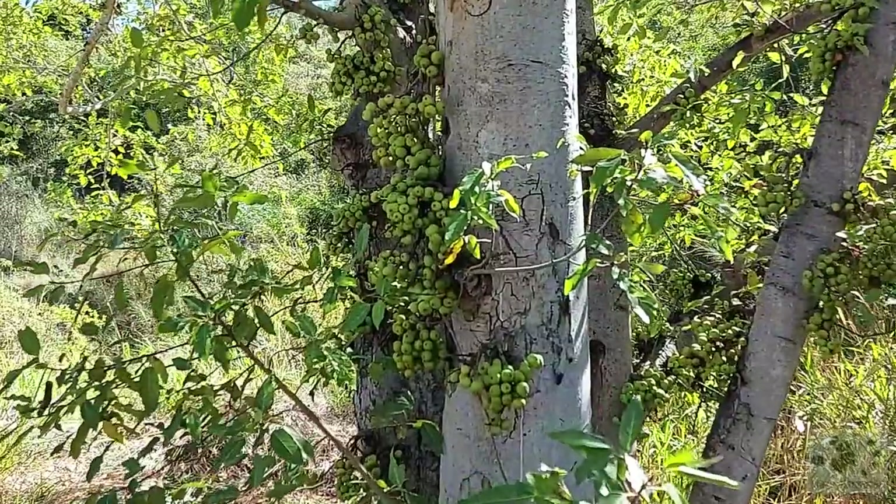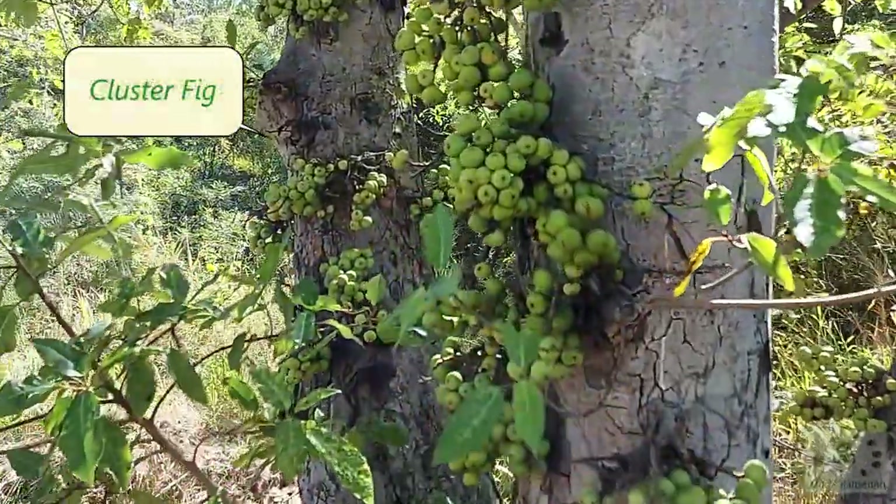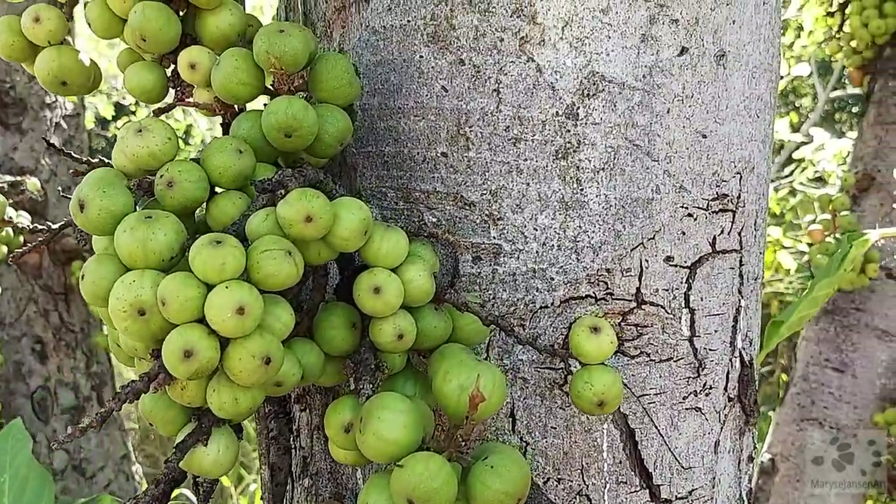Have you ever seen fruit growing on a tree trunk? Have a look at this. This is a cluster fig, and it can only be found in tropical areas of Australia.